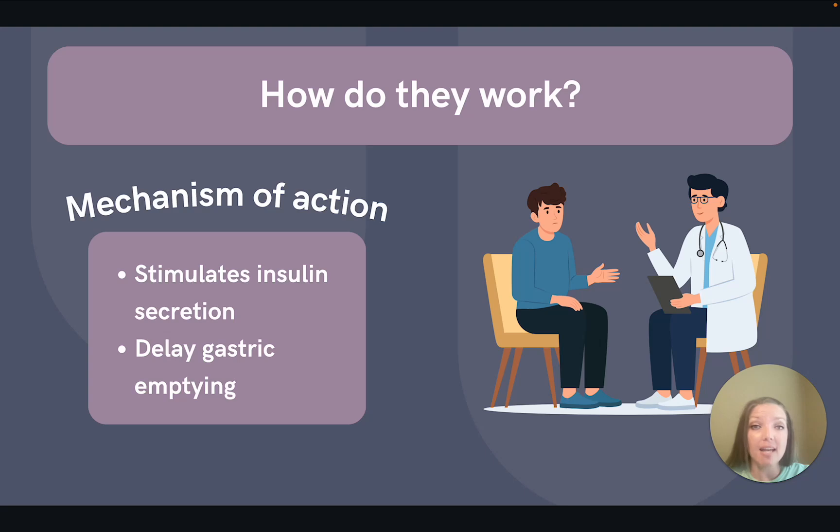What common side effects should we warn patients about with this class? With that slowed gastric emptying, we should definitely be warning patients about possible nausea, and we should encourage smaller meals, especially when they're increasing their dosage.